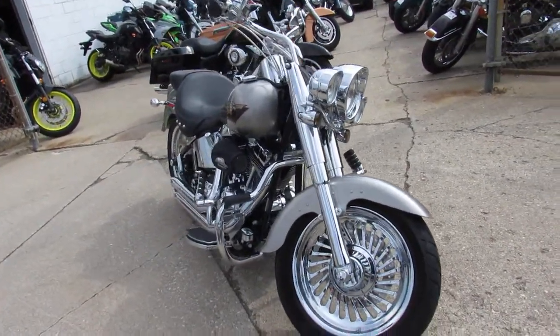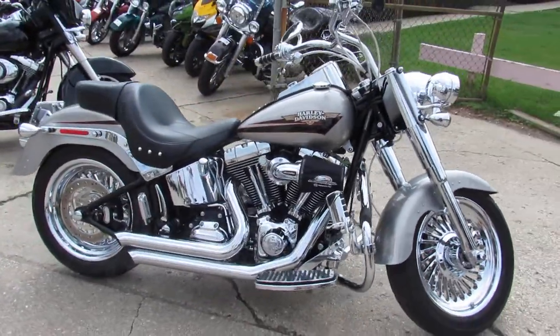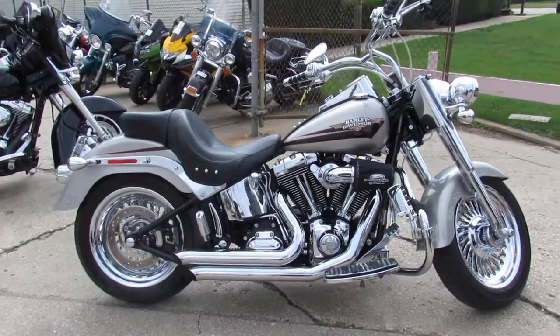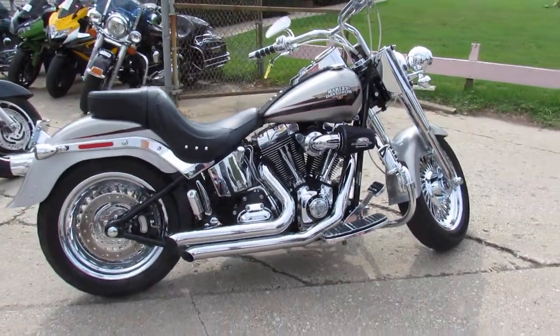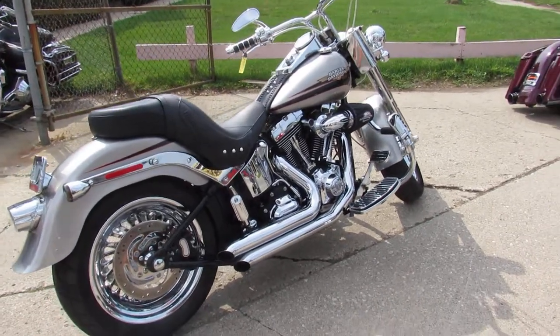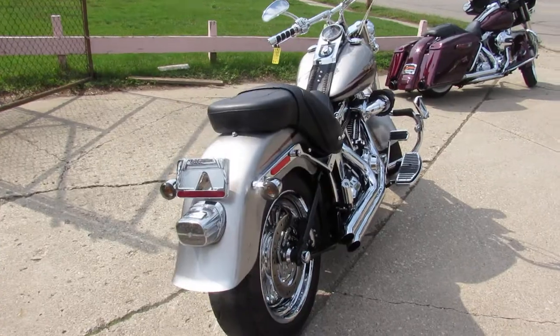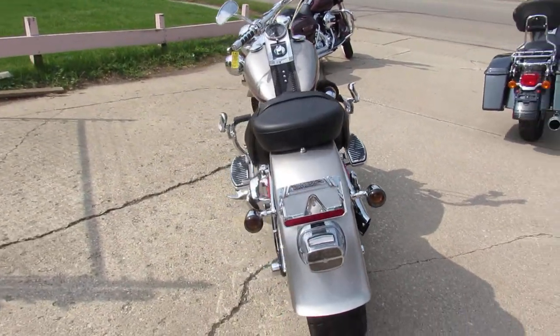It's a used Harley Fatboy for sale, only 3,373 miles. They don't come any cooler than this one. The brilliant silver paint is flawless. If there's a chrome piece that was made for this thing, it's got it on there — chrome wheels, chrome everywhere. Screamin' Eagle air intake and the Samson exhaust makes this thing sound as cool as it looks.